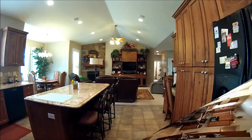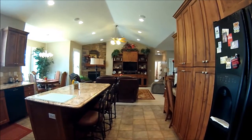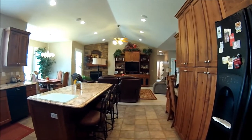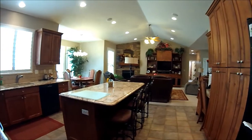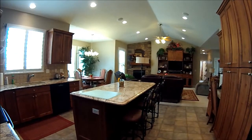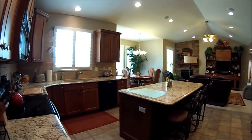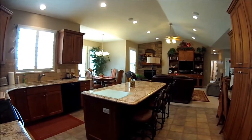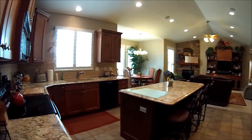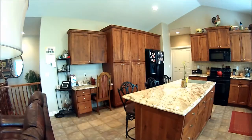Here we are on the other side of the kitchen, looking from the kitchen over into the family room area. You can see all these cabinets and a big, bright, open living space — that's why they call it a great room. Look at the beautiful granite countertops, the tile backsplash, and the neat little eating area. This is a chef's dream kitchen.